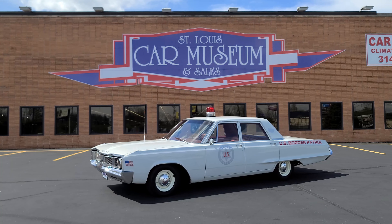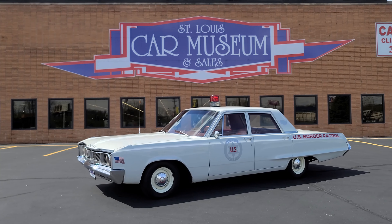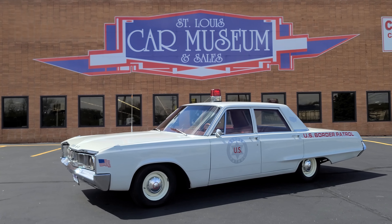Hello everybody, welcome back to the St. Louis Car Museum. I'm Ian, and today we're featuring a 1967 Dodge Polara patrol car.